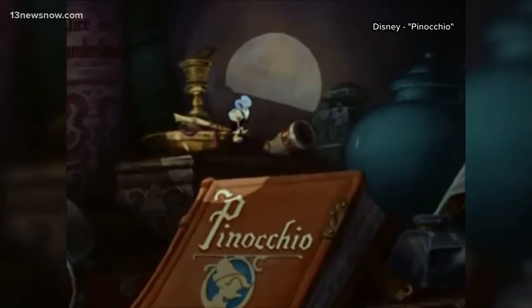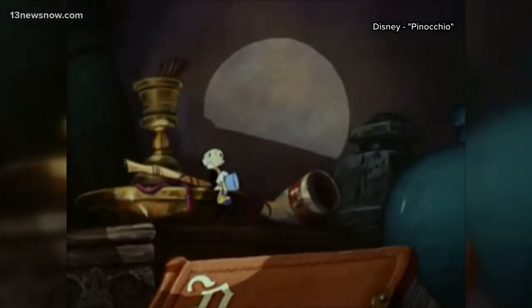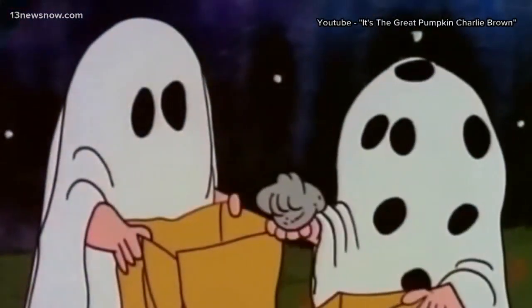Jiminy Cricket said, when you wish upon a star, your dreams come true. I'm not sure if Jiminy knew that what you're wishing on is flaming hot — but all in all, it's just a rock. I got a quarter. I got a rock.